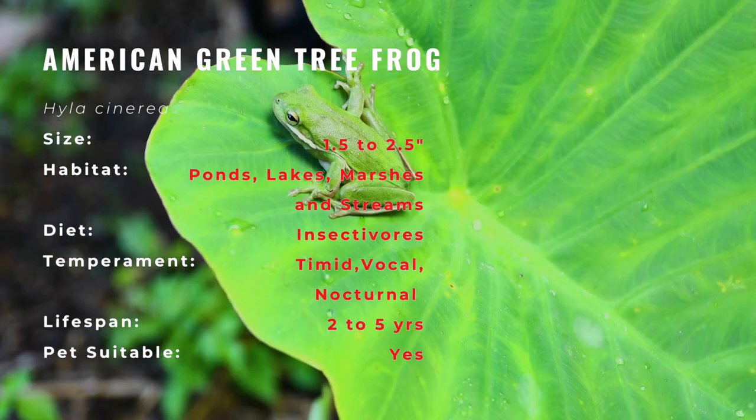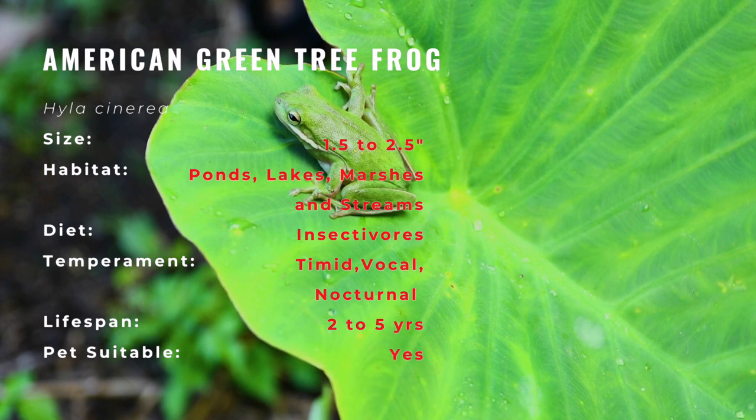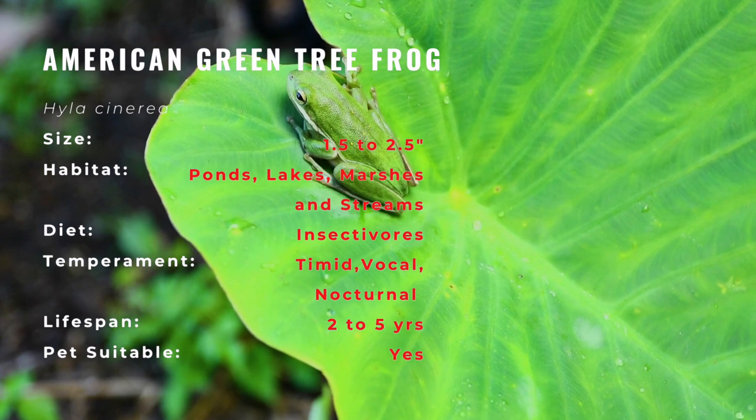It has a light cream or green belly and may have a light white or yellowish stripe that runs from its jaw along the side of its body. The stripe can be longer on one side than the other. It has long toes with big, sticky toe pads that help it cling to plants. Some green tree frogs have gold spots on their backs.